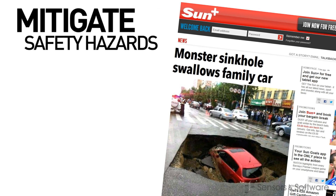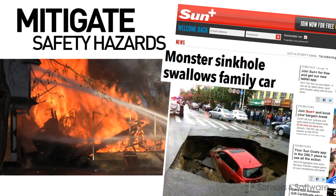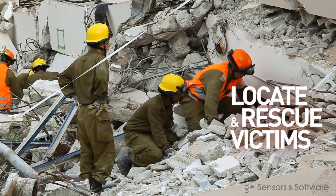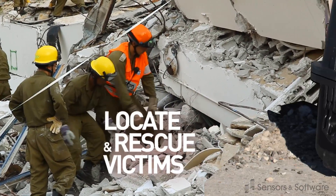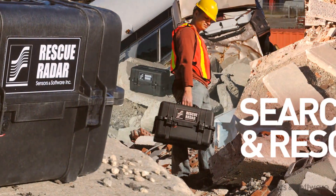Just as importantly, not knowing these things almost always increases costs and very often presents a safety hazard to you or the public. Apply this concept to moving objects like a person breathing under collapsed rubble or moving behind a wall, and the possibilities for search and rescue and security are limitless.